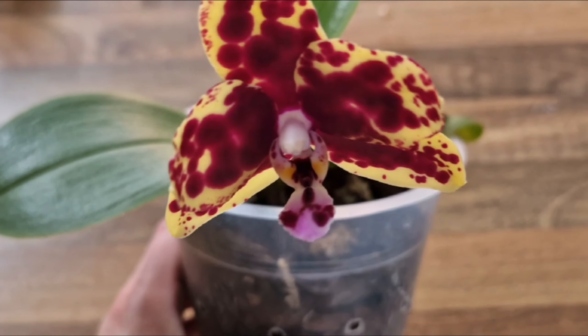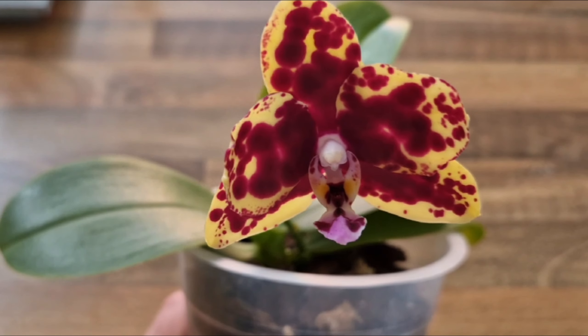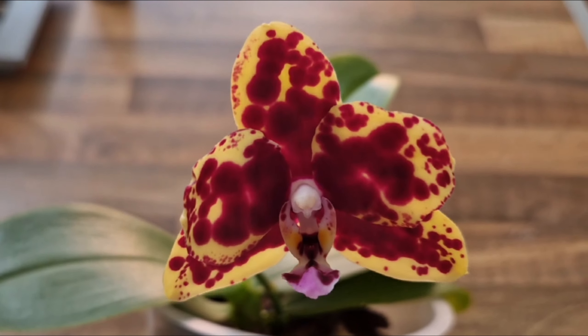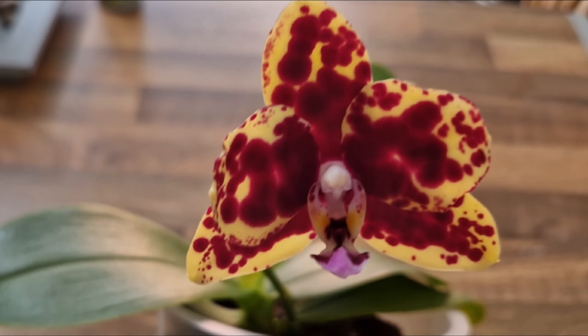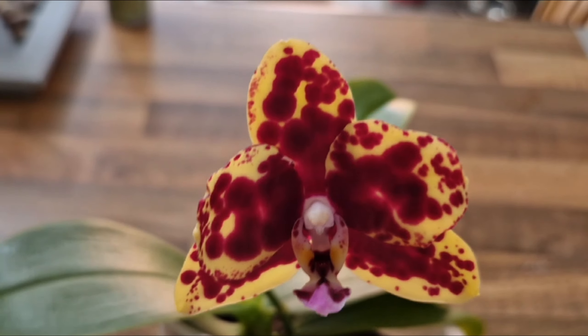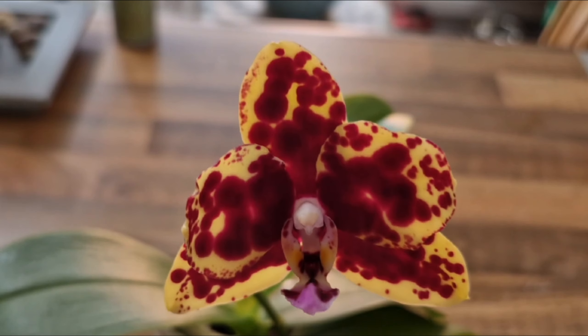To end today's video, the last flowering Phalaenopsis — this is Phalaenopsis Lindon Mix Zebra 708. This has been in flower for quite some time now; it hasn't got a fragrance unfortunately, but the colors and the pattern are absolutely gorgeous, so I don't mind the lack of fragrance.